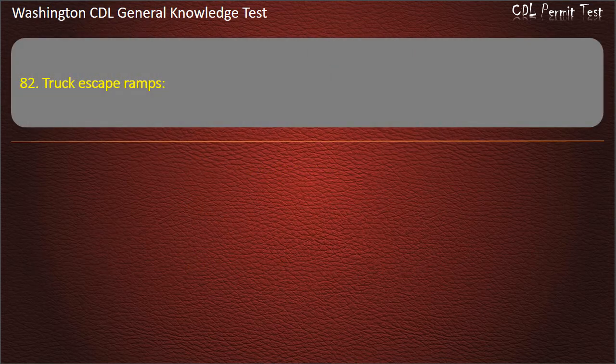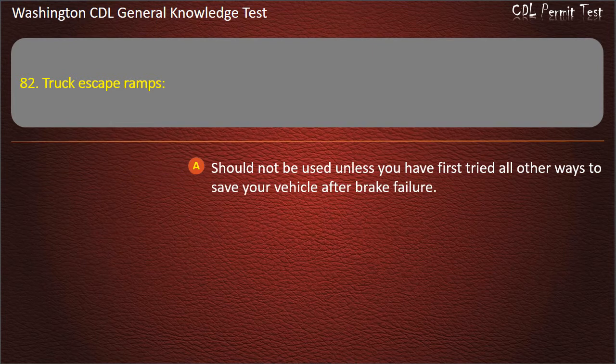Question 82. Truck escape ramps: Should not be used unless you have first tried all other ways to save your vehicle after brake failure; Are designed to protect vehicles from damage.